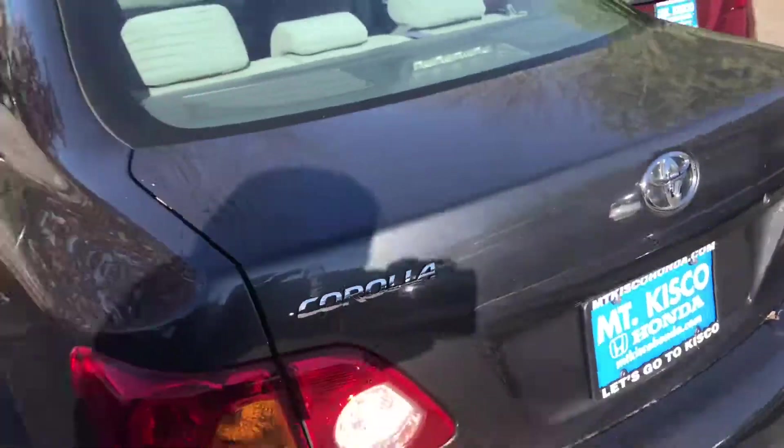Hey, my name is Gabriel from Mount Kisco Honda. Showing the 2010 Toyota Corolla. This is the 2010 Corolla that you inquired about with 160,000 miles.